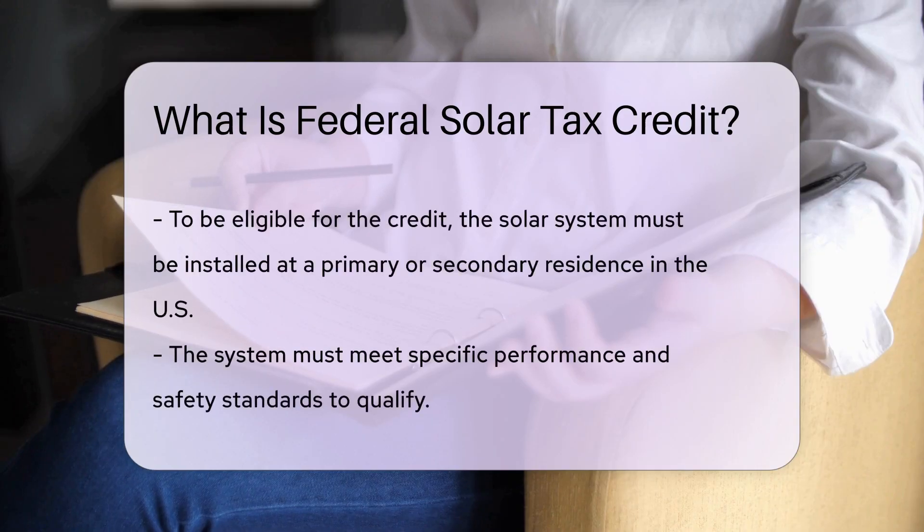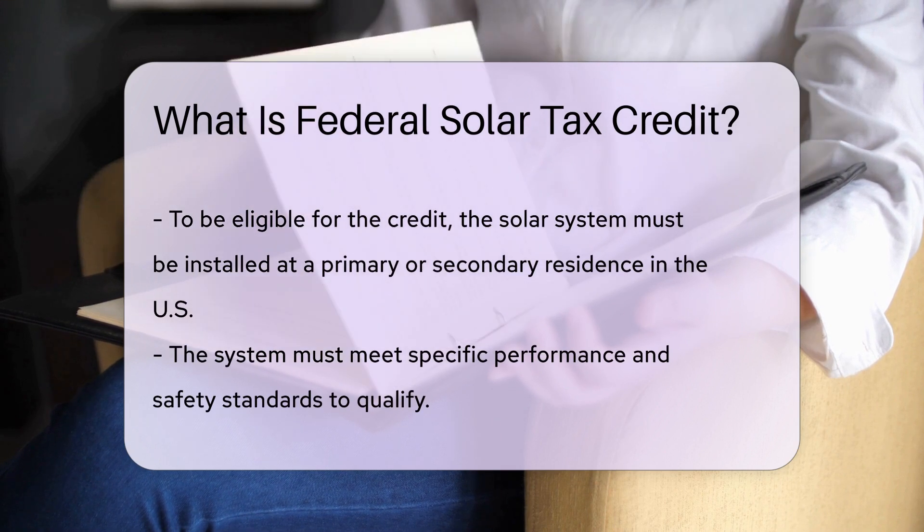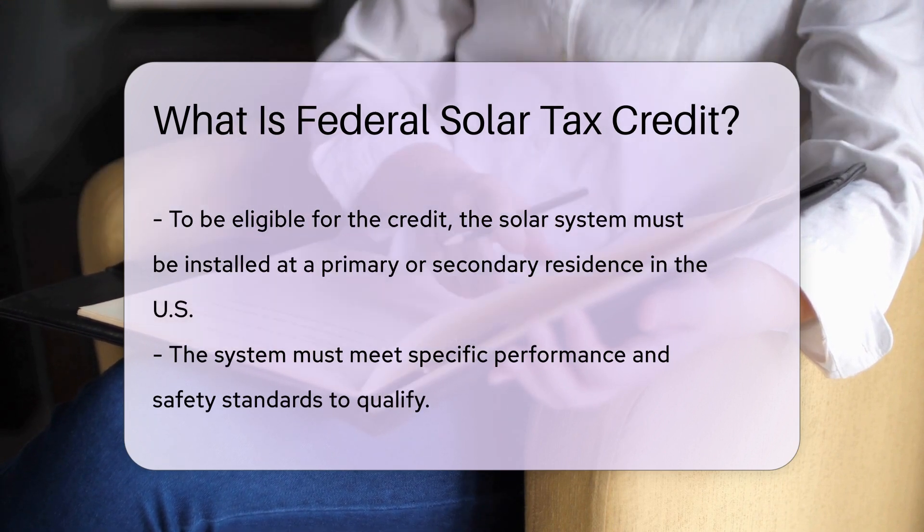To qualify for the credit, the solar system must be installed at a primary or secondary residence in the United States and meet certain performance and safety standards.